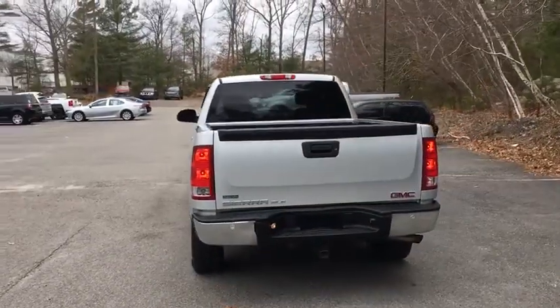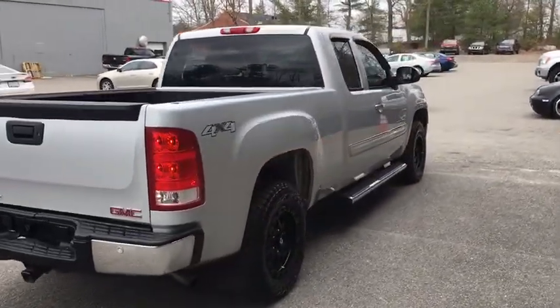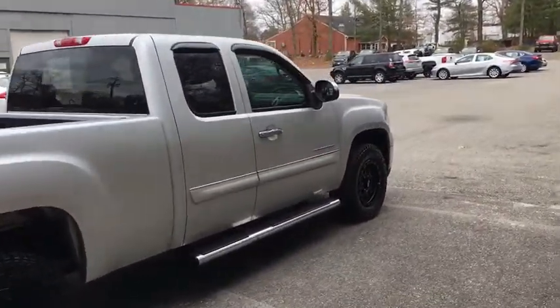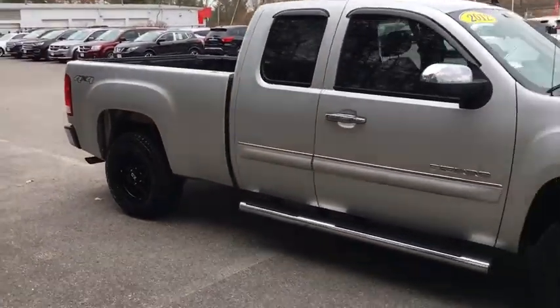ABS four-wheel, AM-FM stereo radio, rear defrost, auto-off headlights, passenger airbag, fog lamps, electronic stability control, MP3 player, CD player, power door locks.